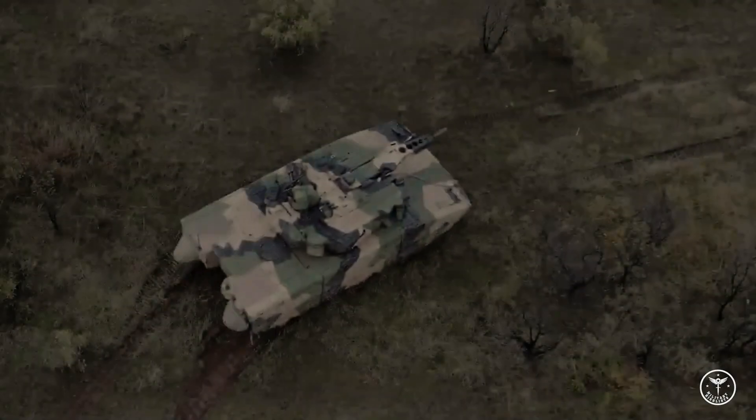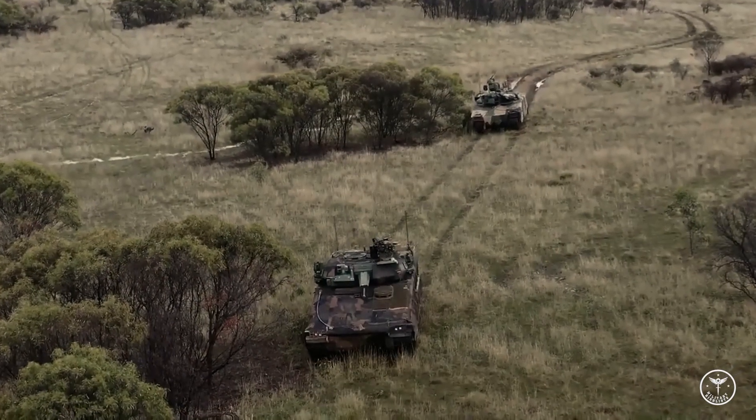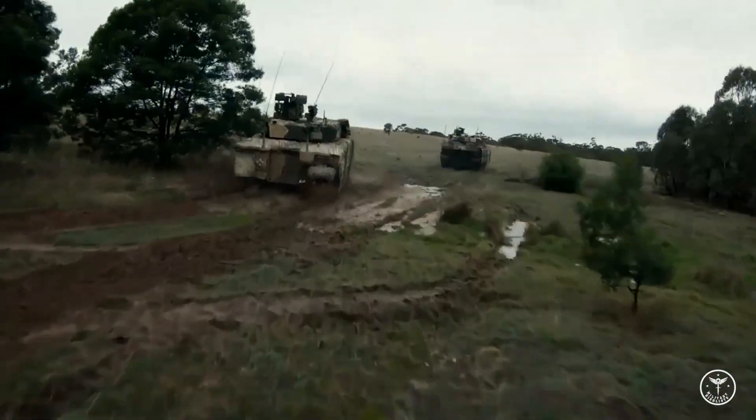All call signs, this is Zero Alpha. There are enemy armoured vehicles on the northern and southern side of TRP-4. This is Zero Alpha: task — destroy; gunfire — three and three; report when ready. I want one ready.